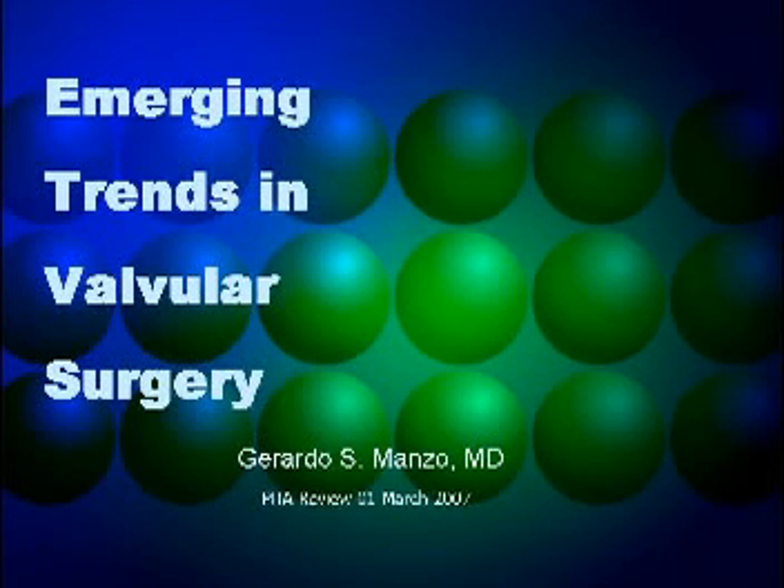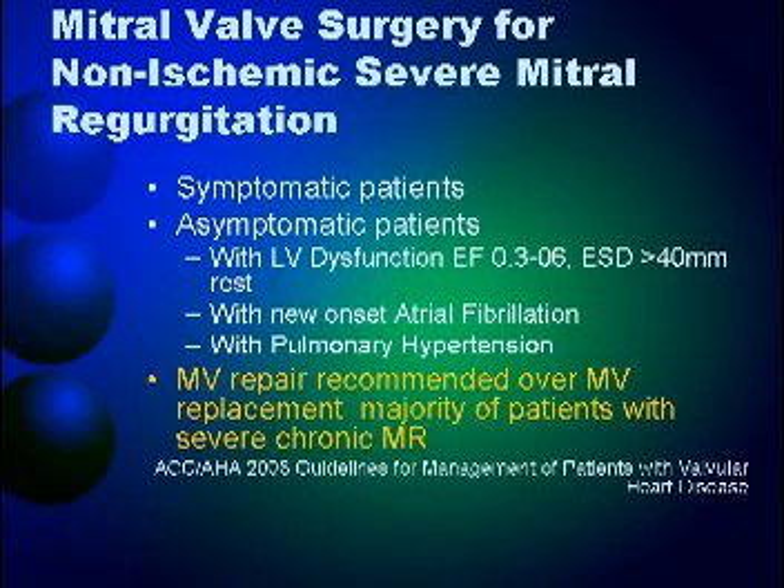In patients with severe mitral valve regurgitation, if they are symptomatic, or if asymptomatic with LV dysfunction, new onset atrial fibrillation, or pulmonary hypertension, mitral valve repair is recommended over mitral valve replacement.